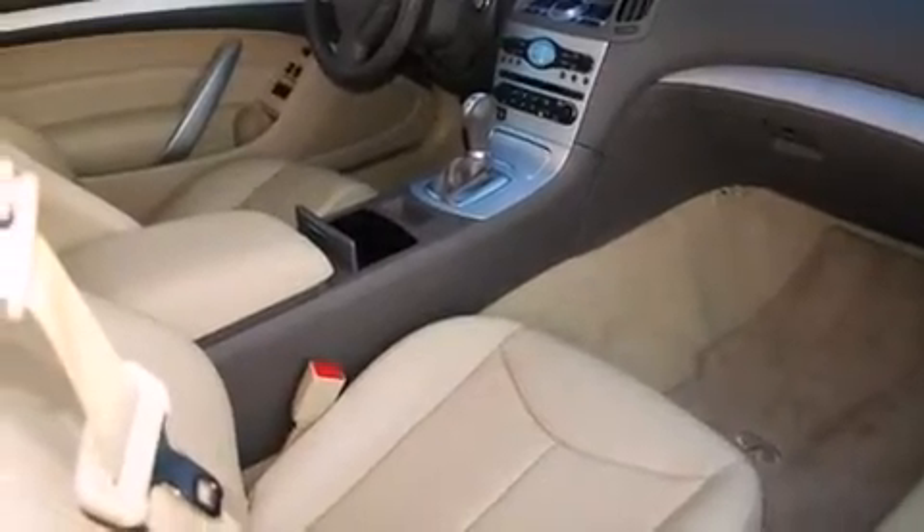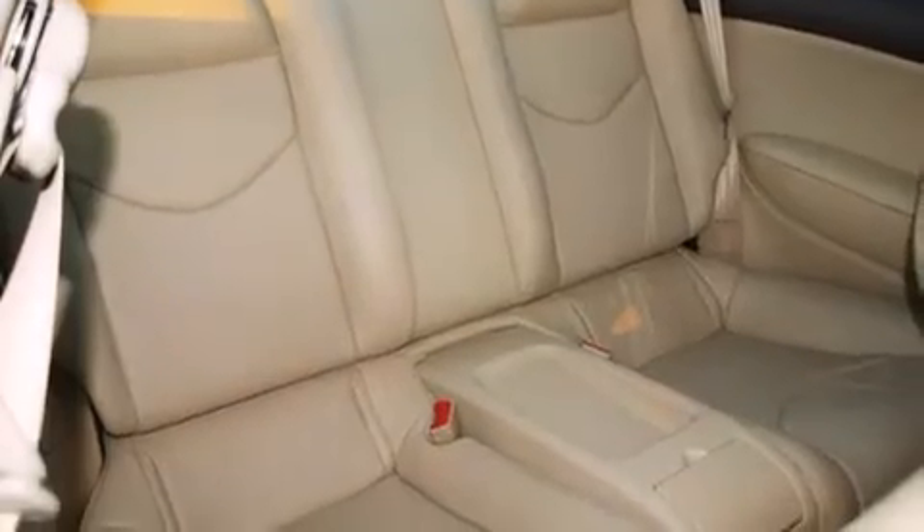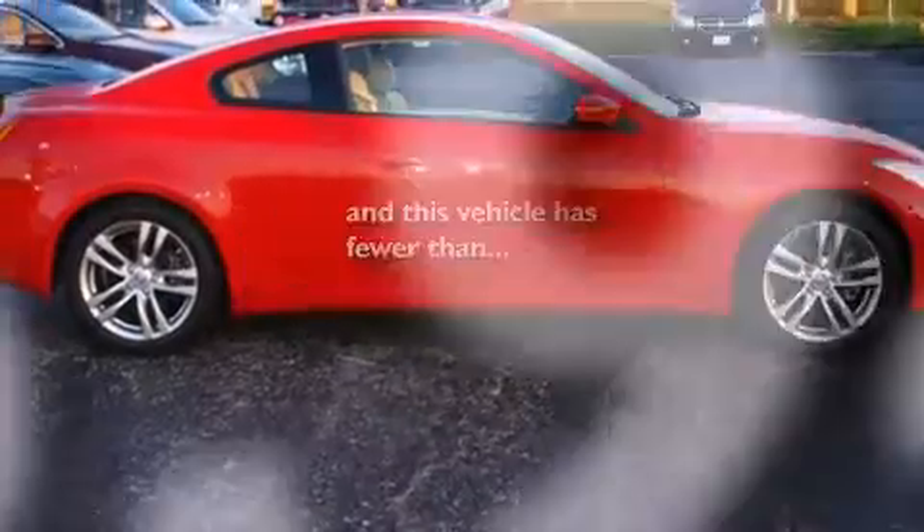Also included are rear curtain airbags, latch ready child seat anchors, a first aid kit, full power accessories, and this vehicle has fewer than 16,000 miles on the odometer.